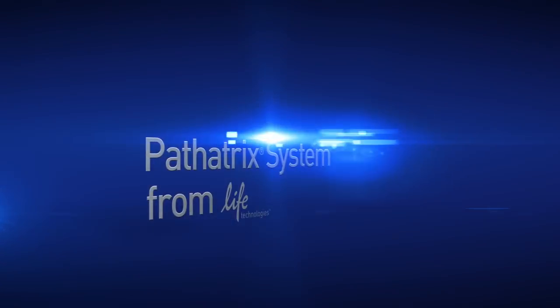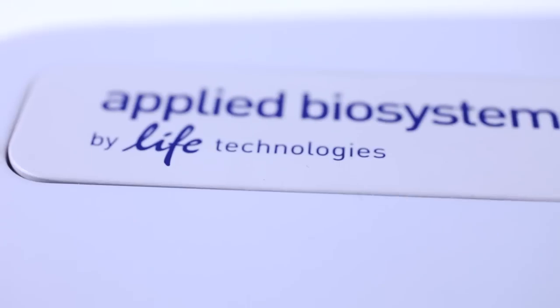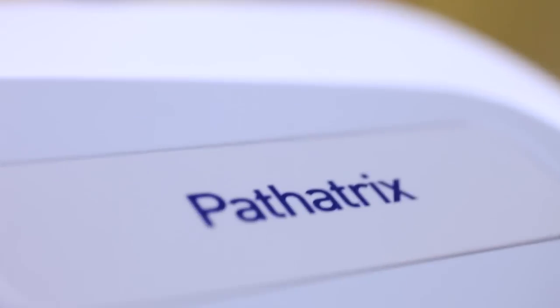Now discover the Pathetrix Auto system that makes immunomagnetic separation faster, easier, and more accurate than ever before. For the first time, you can pool samples, increase sample throughput, and substantially reduce material and labor costs.